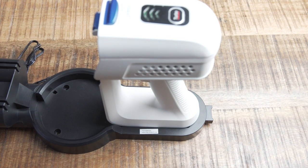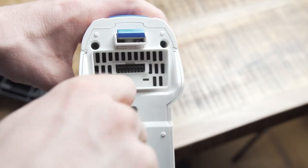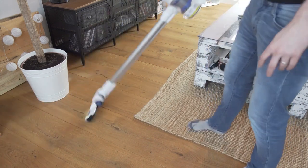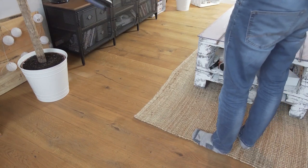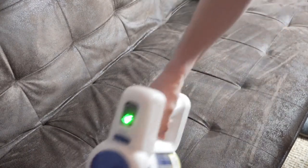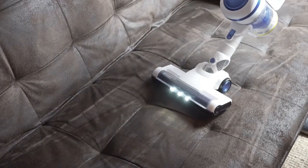Overall, the Orfeld Cordless Stick Vacuum Cleaner is an excellent choice for anyone looking for a versatile and affordable cleaning tool. With its 6-in-1 functionality, lightweight design, and powerful performance, it is an excellent value for money and a highly recommended product. Whether you're looking to clean floors, furniture, or even ceilings, the Orfeld Cordless Stick Vacuum Cleaner is a reliable and efficient cleaning tool that will make cleaning a breeze.